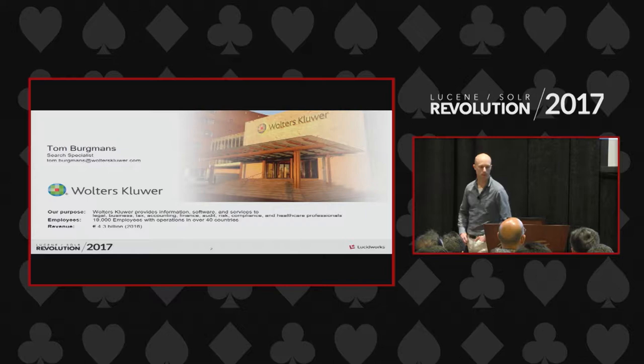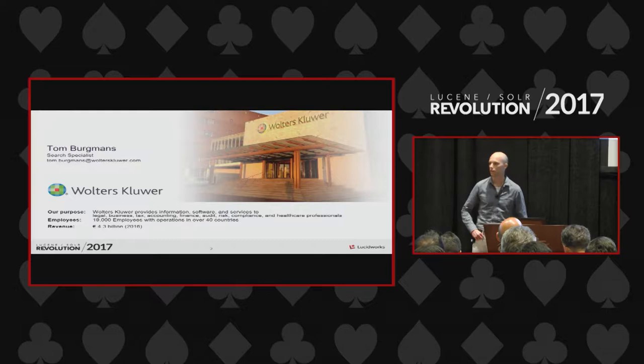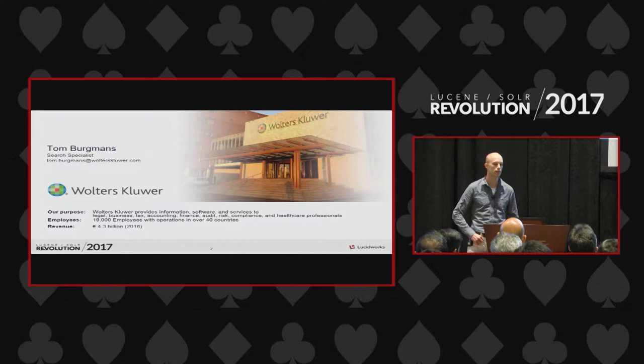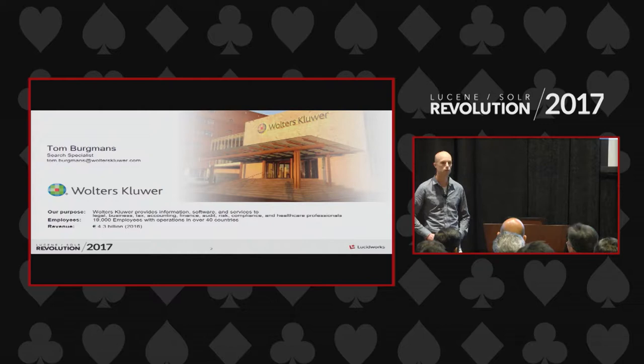This is my background. I'm a search engineer working for a company called Wolters Kluwer, which is a publisher in the area of tax, legal, regulatory, healthcare, finance, and business compliance. Our customers are professionals in those spaces and they use our information in order to do their job in a better way. Traditionally, that information came on print, on books, leaflets. But nowadays it's much more on the digital side, and search plays a very central role. Relevancy is so important that we have multiple search engineers working full time on it.